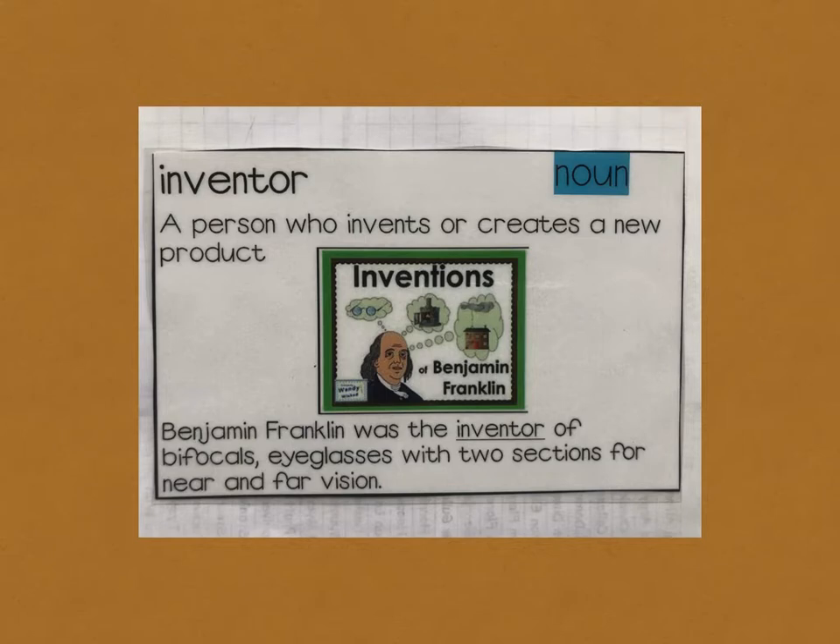First core vocabulary word: inventor. Inventor means a person who invents or creates a new product. For example, Benjamin Franklin was the inventor of bifocals — eyeglasses with two sections for near and far vision.